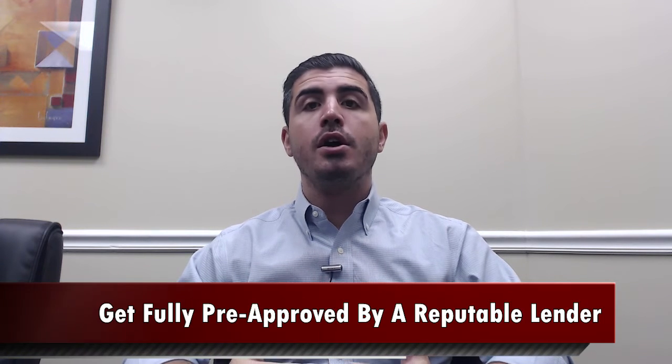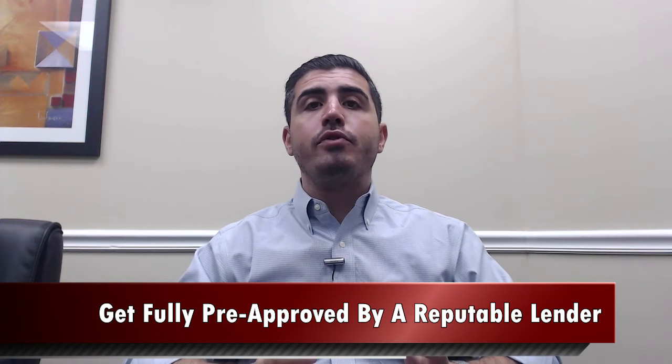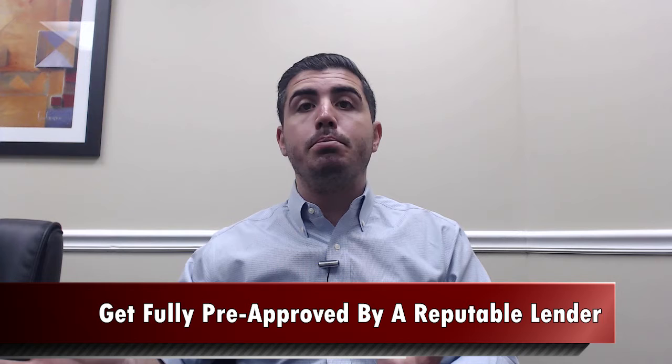The first thing you're going to want to do when you're buying a property is to get fully pre-approved by a very good, reputable lender. I cannot stress enough how important this is. By getting fully pre-approved up front, a lot of these lenders can actually push you through underwriting, which will allow you to present your offer basically as good as cash, because they've already seen all your documents and gone through everything.